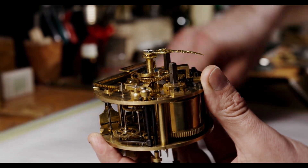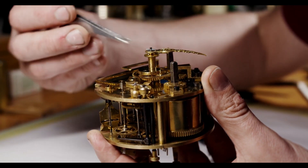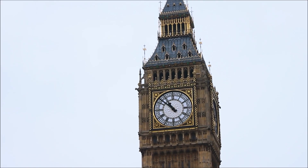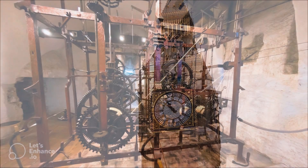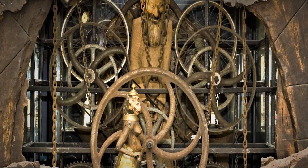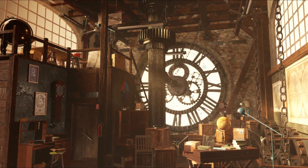The first mechanical clocks were made in the late 13th century. They were intended for public use and were installed in a church or other public place where many people could see them. The clocks were powered by winding a spring or lifting a weight. Toothed wheels or gears move the hour, minute, and second hands around the dial, indicating the time.